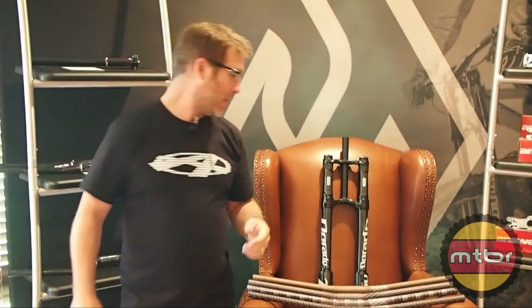Hi, I'm Scott Struve. I'm the global marketing guy for Hayes Bicycle Group. Today we're going to talk about some new things that we have coming from ANSWER — actually some things that are already here from ANSWER.